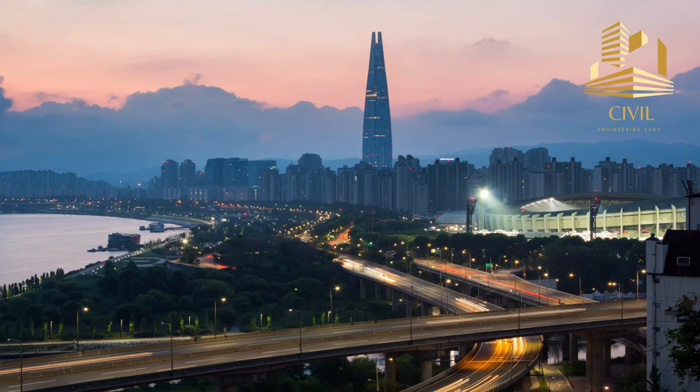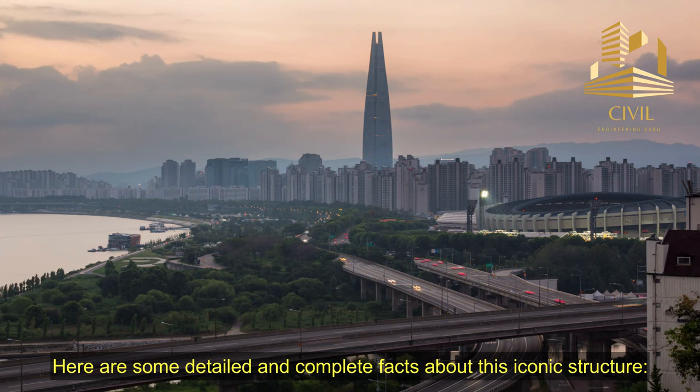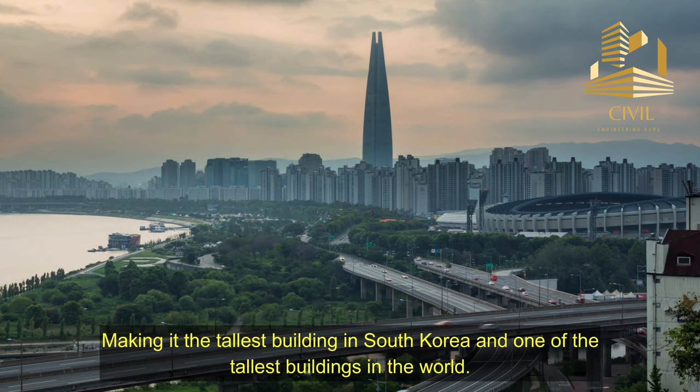Lada World Tower is a remarkable skyscraper located in Seoul, South Korea. Here are some detailed and complete facts about this iconic structure. Lada World Tower stands at an impressive height of 555 meters, or 1,821 feet, making it the tallest building in South Korea and one of the tallest buildings in the world.